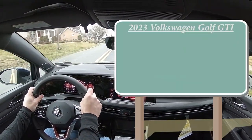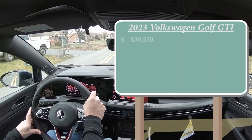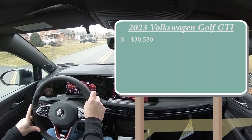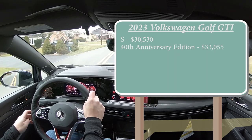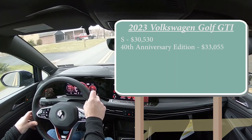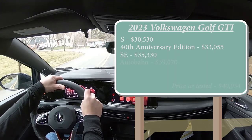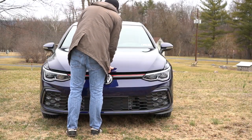There are a few different trim levels for the 2023 Golf GTI. First is the S, starting at $30,530. New for 2023 is the 40th Anniversary Edition, starting at $33,055 — that's the major change. The SE, which is the one we're in today, starts at $35,330, and lastly the Autobahn goes for $39,070.